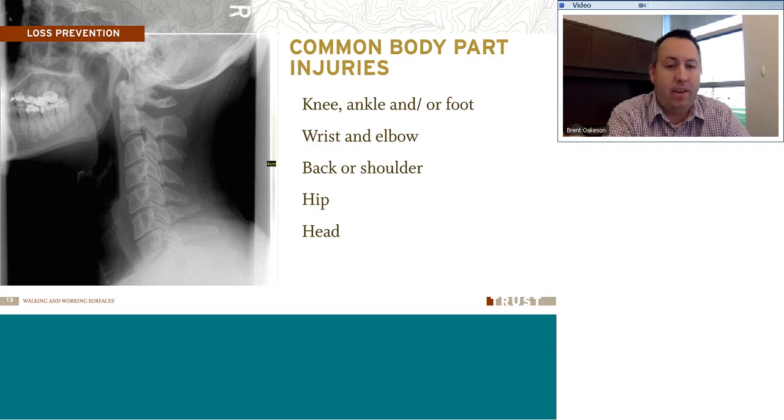A few years ago, I was working for another company and one of our worst injuries in the whole organization was a guy that was walking down the stairs. He wasn't holding the handrail, simply walking down steps in an office building — nothing really out of the ordinary. But he missed his step and fell, ending up breaking his femur. Really bad break. He was out of work for a while. It can happen just from simply walking down steps or on a carpeted or slick floor.